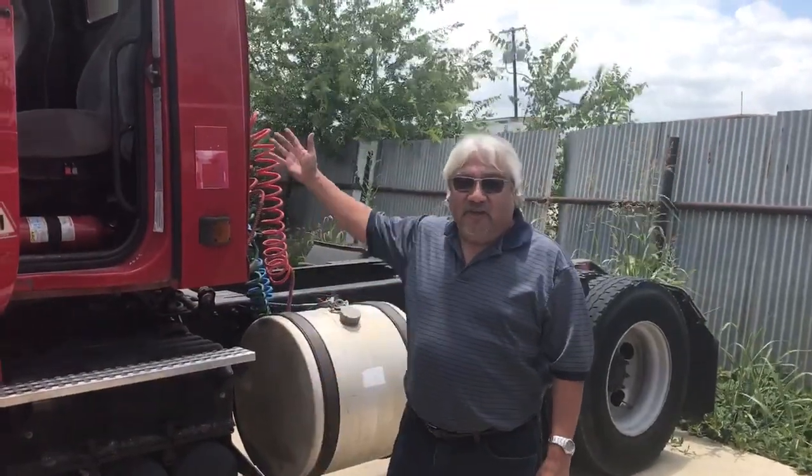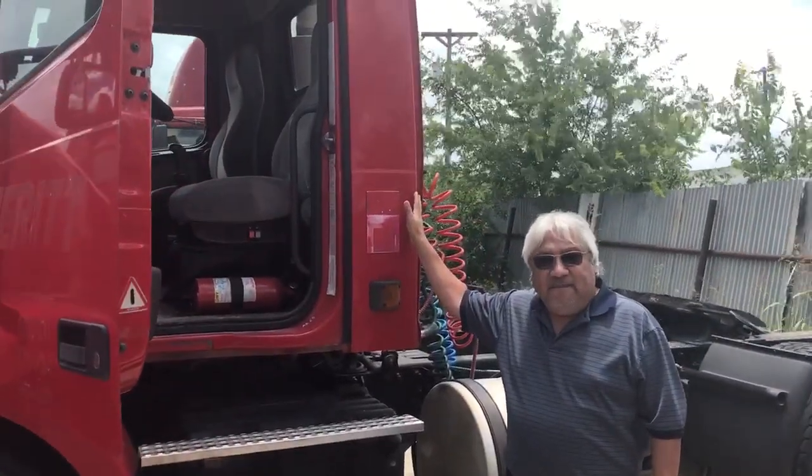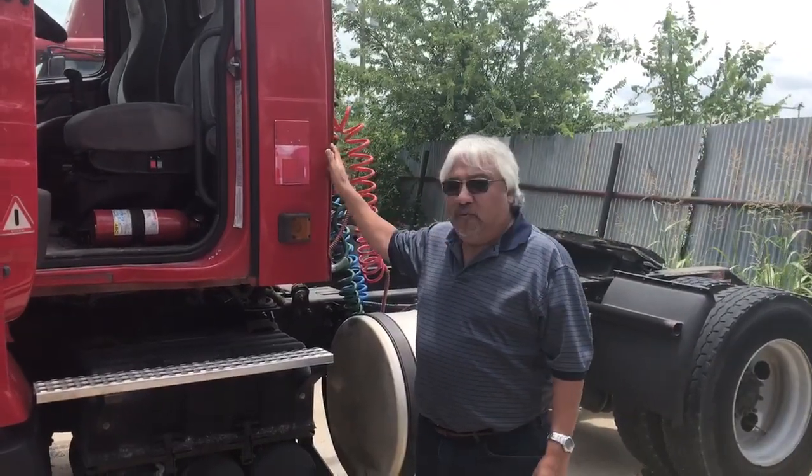Alright guys, this is Pete Gonzalez with Semi Trainer Big Box. I'm here to show you some of these trucks that we have. They're a group of trucks — they're fleet maintained. The LTL company maintained these in their own program, and these trucks are ready to go.